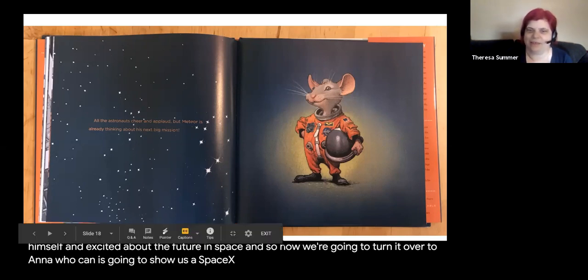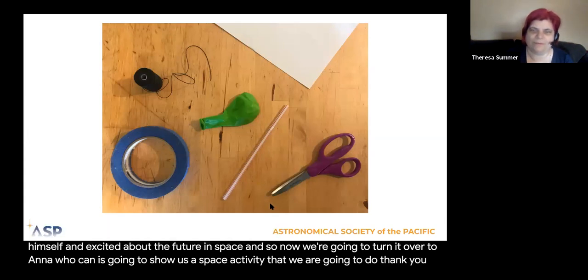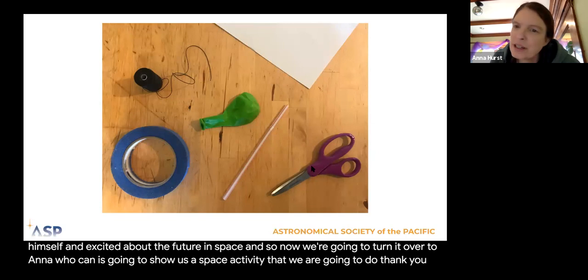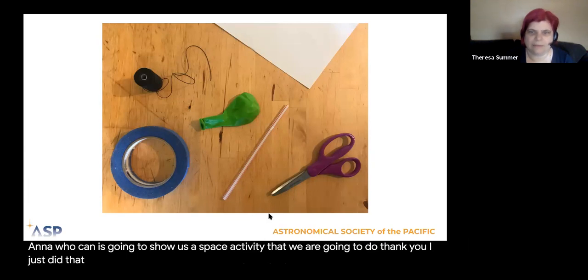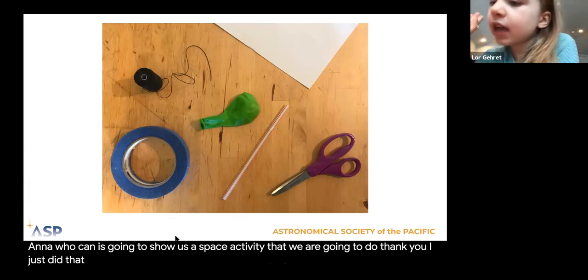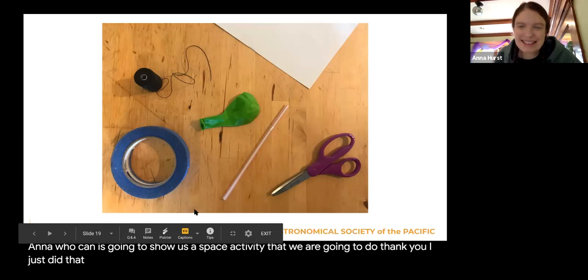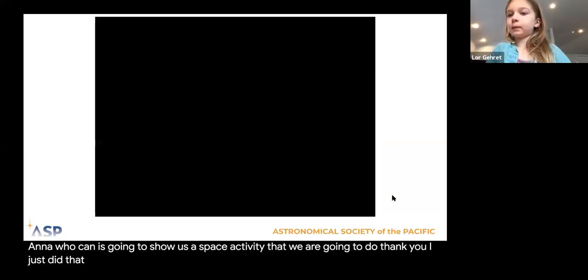Now we're going to turn it over to Anna, who is going to show us a space activity that we are going to do. That was a really fun book — Mousetronaut. Someone has a question: 'What are you gonna make?' That's a great question — we are going to make some balloon rockets! Remember the part in the book where we counted down and blasted off? We're going to make balloon rockets to launch — not into space, but maybe across your living room.